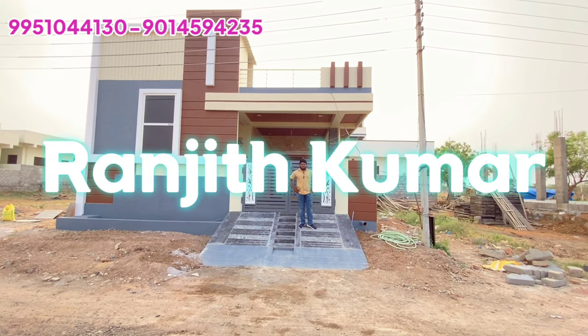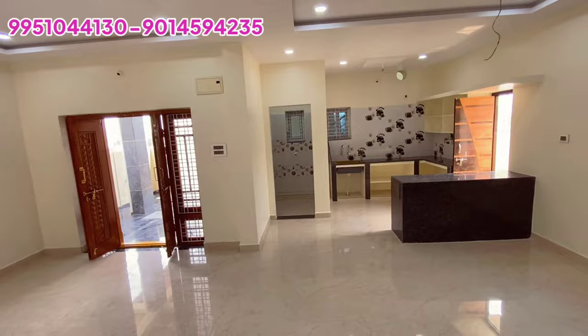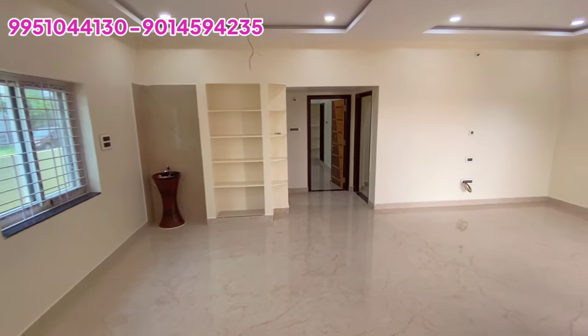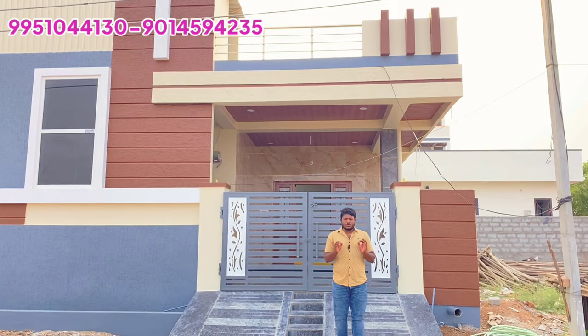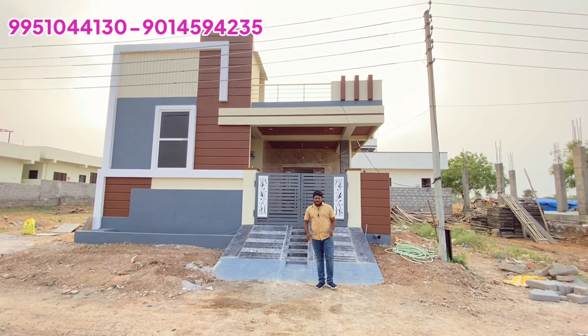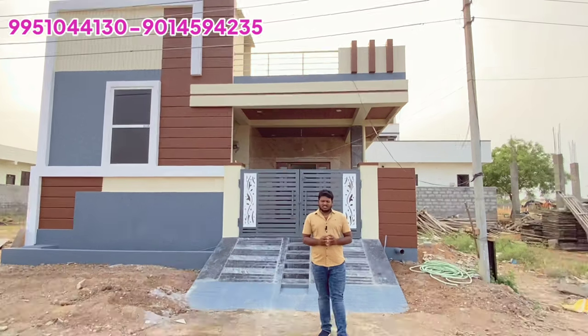Hi, hello friends, my name is Ranjit Kumar. Friends, today we have a good property on BN Reddy and Sagar Highway, just 2km distance. If you want to know more about this video, please subscribe to our channel. We will know more about this property.